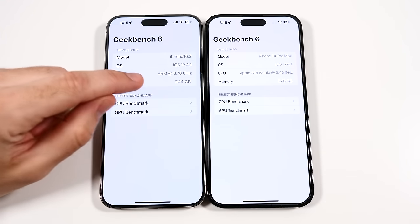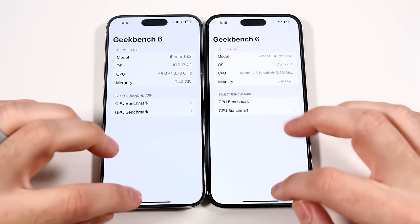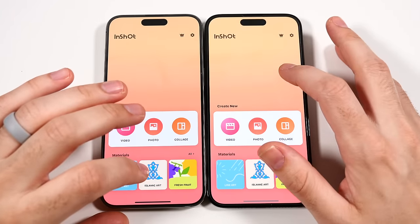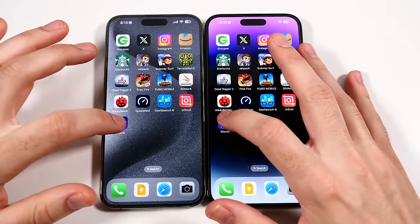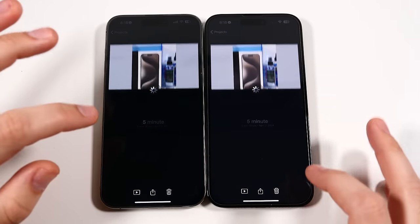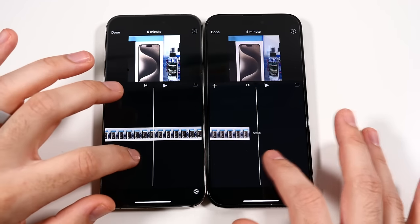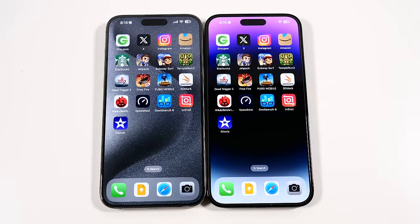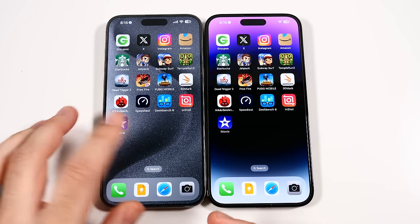We're going to go into InShot — that one launched nearly identical. We'll go to iMovie. I am going to do a video render later in this video, so stay tuned — but you could see in the timeline pretty much the same performance, not going to be any real issues. So in that app test, I would say the 15 Pro Max has a slight jump, especially on the games — it can load those games faster.